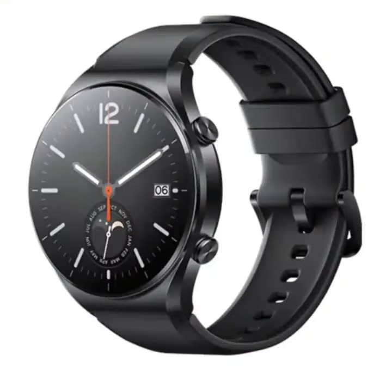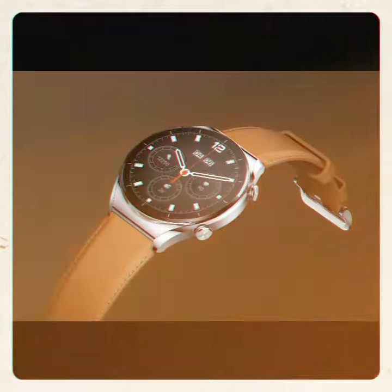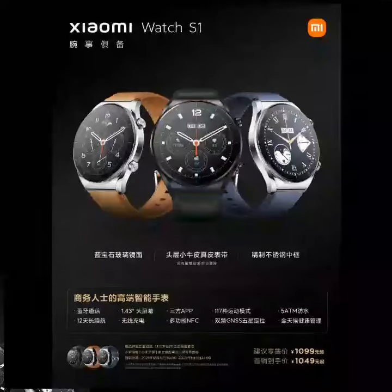Xiaomi brings the Xiaomi Watch S1, a high-end smartwatch for business people. The watch has two colorways — obsidian black and fluorescent silver — equipped with two kinds of leather and rubber straps. It features a sapphire glass crystal and a refined stainless steel center frame, with the strap available in genuine leather and calfskin.